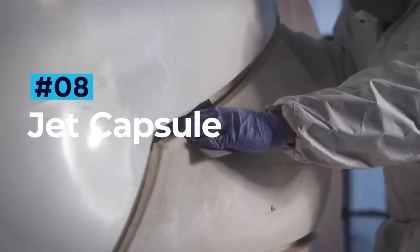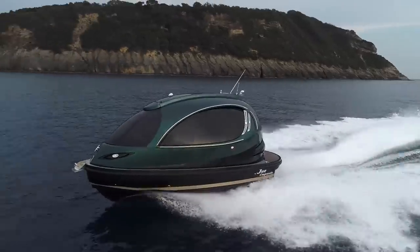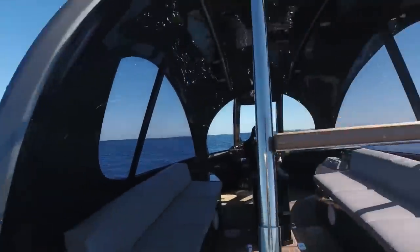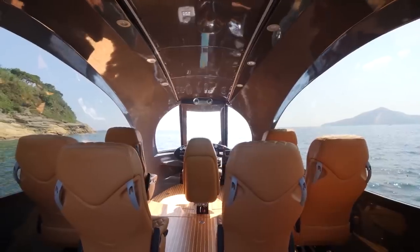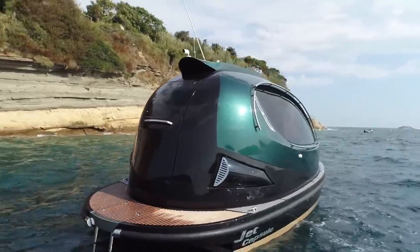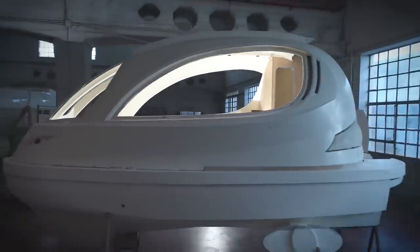JetCapsule. People often talk about the beauty of sleek European design. However, this Italian stunner is anything but low profile. The JetCapsule compact vessel is the ultimate superyacht tender. Perfect for short, fun-filled jaunts, this uniquely designed boat brings together the best of style, comfort and excitement. The JetCapsule is made from 70% carbon fibre, which not only looks great, but also significantly reduces weight,